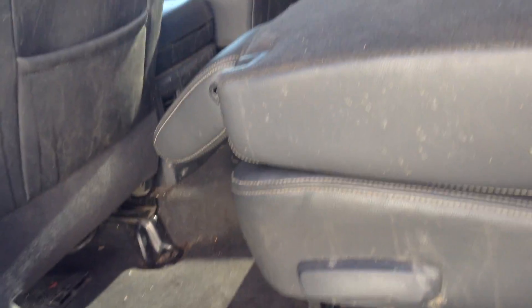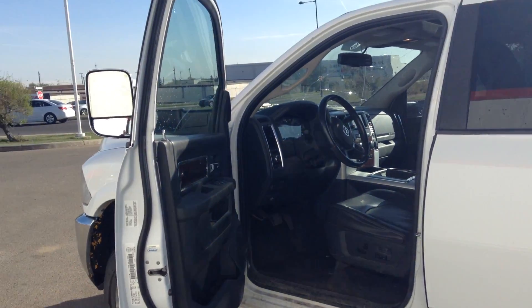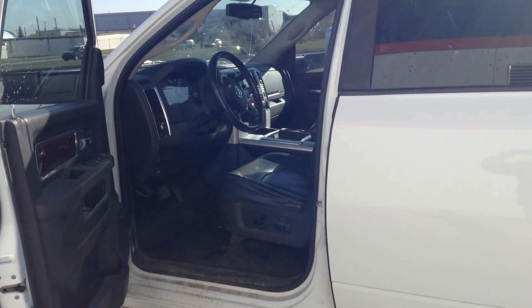We'll get this out to you right away — please get back to us as soon as you can, because a truck like this, priced the way we have it, I don't think it's going to be here very long. Again, it's Bill Evans at London Erie Dodge — hope to hear from you soon.